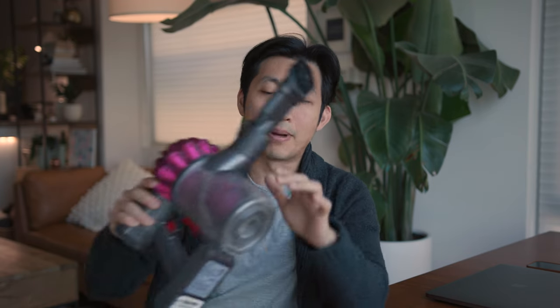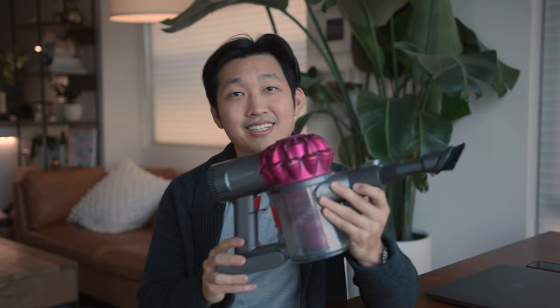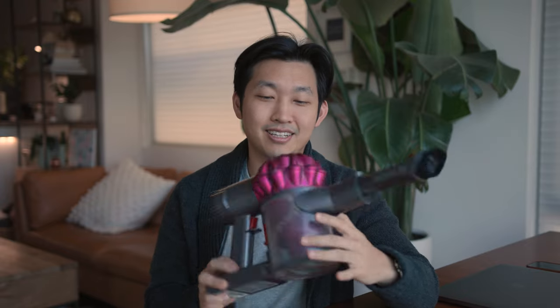Hi everyone, my name is Mark Kwok and we're talking about my favorite things. Today we're talking about this guy. It's pretty gross and been used a very long time. I should have made this camera ready, but this is the Dyson V6 vacuum.